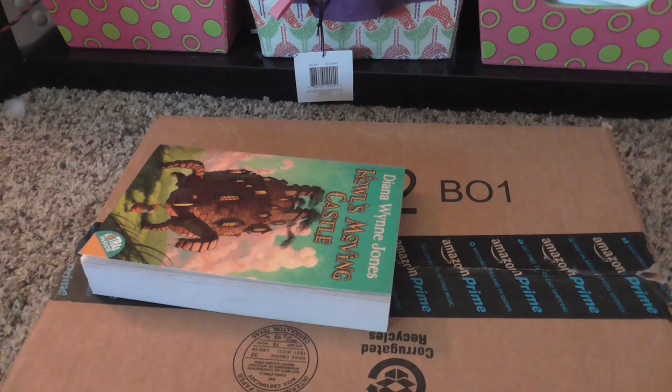Okay everyone, so today I have an Amazon unboxing. I have technically already opened this because I wanted to check to see everything that I got in here, to make sure there was nothing mixed in with what I got with Steven.